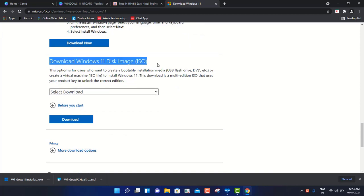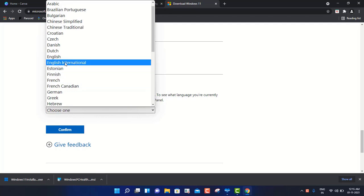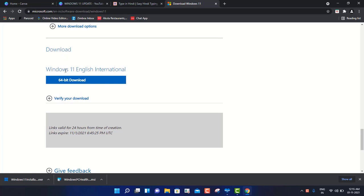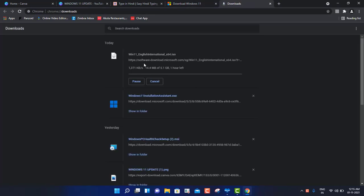I will go with the third option and directly download the Windows 11 ISO image. I've already done that because I updated my machine first. We have to select English International and then click on 64-bit download. If your machine is 32-bit, it will automatically detect that. The moment you click on 64-bit download, the file will start downloading - it's about 5.1 gigabytes total and is going to take at least one hour.